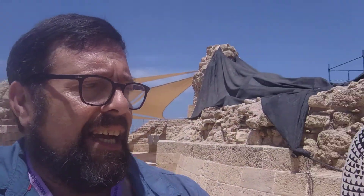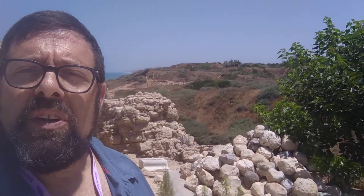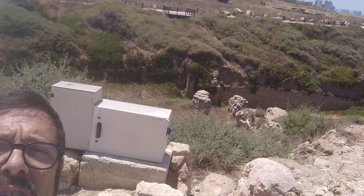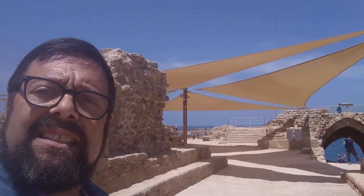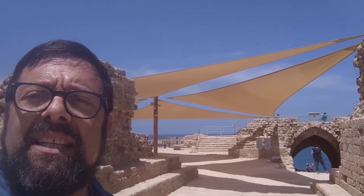You can see here underneath me a bunch of catapults that were thrown on this castle in the 13th century by the Mamluks. I'm going to turn around so you can see the moat. There is a very big moat, and let's go in a bit and see what's going on inside the castle. Our next stop is going to be on the top.